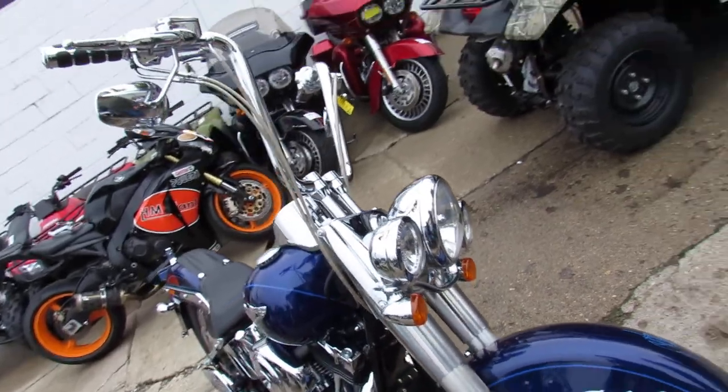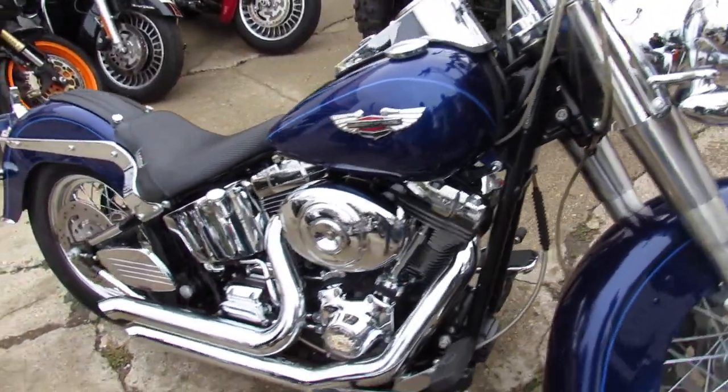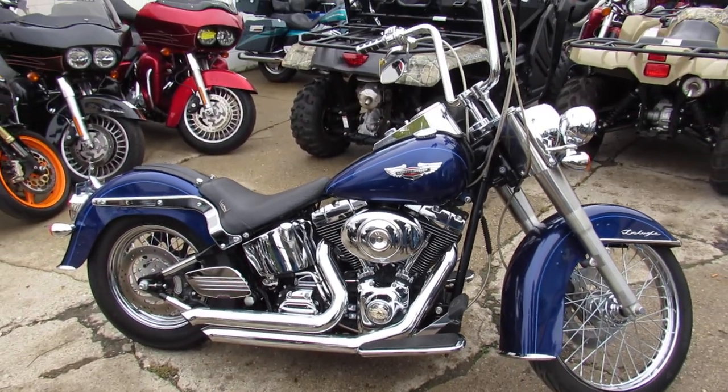Stand out from the crowd — only $89.99. Paint's flawless, chrome shines like new. It's a lot of bike for $89.99.